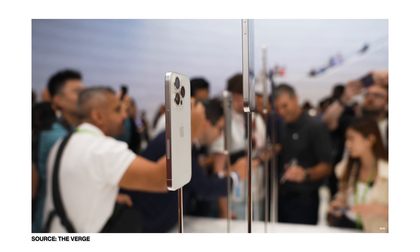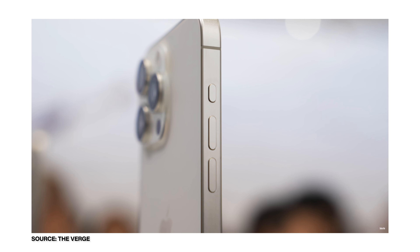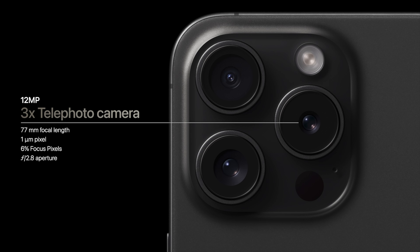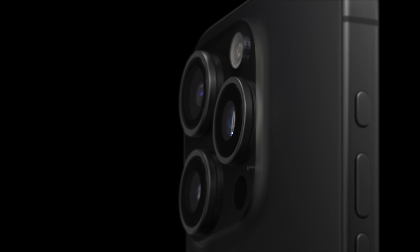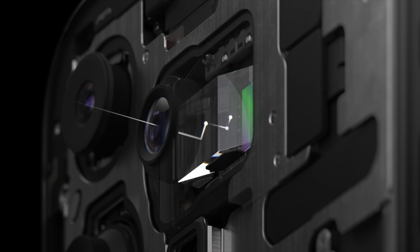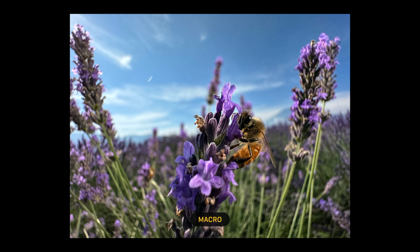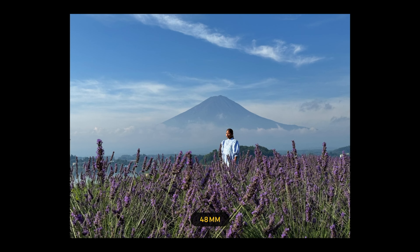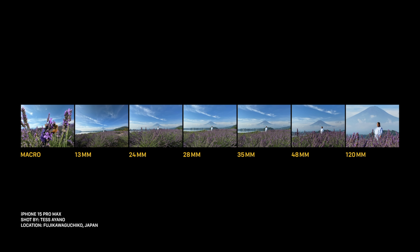The 15 Pro and Pro Max see some big increases for the camera, but this is where the phones start to separate. Both are getting a bigger and better main sensor, which should help with low light and overall sharpness, but the big change is with the zoom lens. The 15 Pro features the same 3x zoom lens we saw last year, but if you go with the Pro Max you're going to get an all-new 5x zoom lens. They're using mirrors on the inside of the camera housing to allow light to bounce back and forth before it hits the sensor, making it possible to get a bigger optical zoom in the same amount of space. I really wish this was in both the Pro and Pro Max, because I don't like when one Pro model has more Pro features than another — it just feels like a weird compromise.